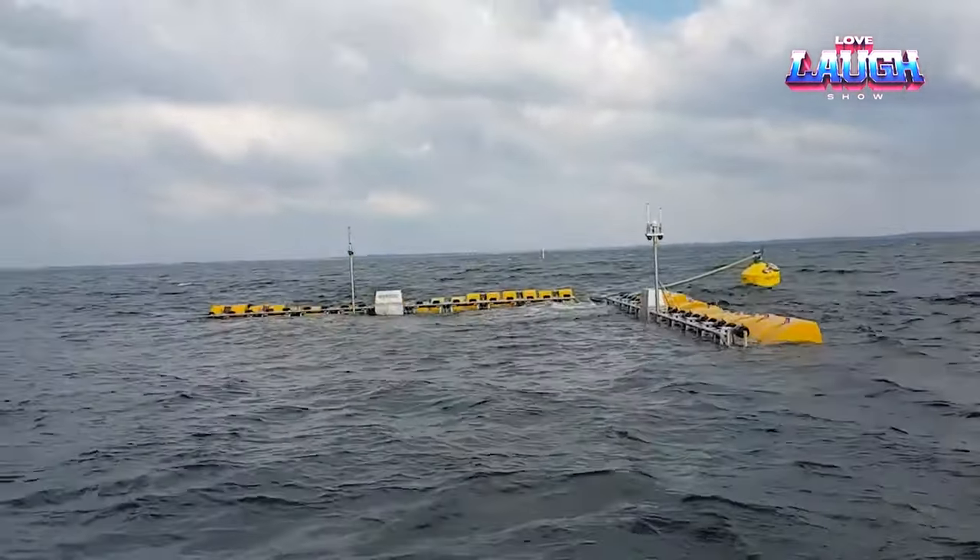Wave Swell Energy drew inspiration from the natural phenomenon of a blowhole — a hole in the earth's surface that leads to underground voids or connects to a body of water. If the blowhole is located on the shore, a fountain of water bursts out of the hole due to the difference in pressure. This is how the UniWave works: it is a large unit with a concrete base and a hollow center chamber. Water enters the chamber and rises and falls, causing air to flow through the turbine and spin it, generating electricity.